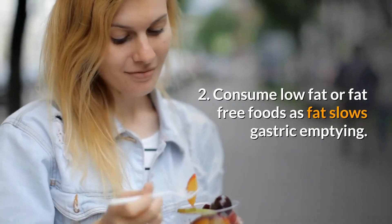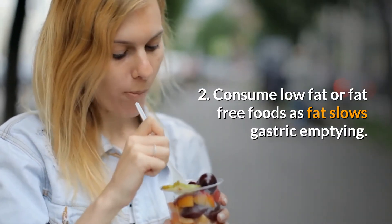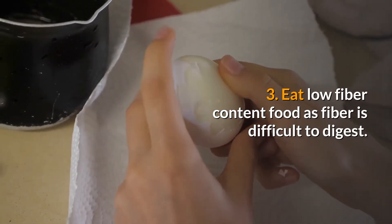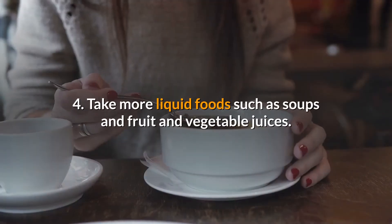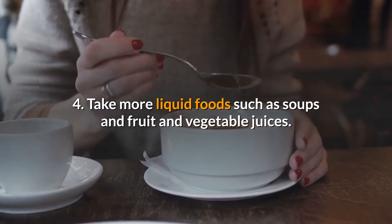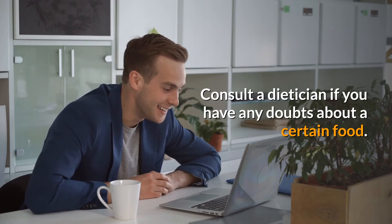Second, consume low-fat or fat-free foods, as fat slows gastric emptying. Third, eat low fiber content food, as fiber is difficult to digest. Fourth, take more liquid foods such as soups and fruit and vegetable juices. Consult a dietitian if you have any doubts about a certain food.